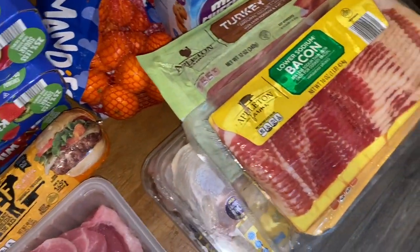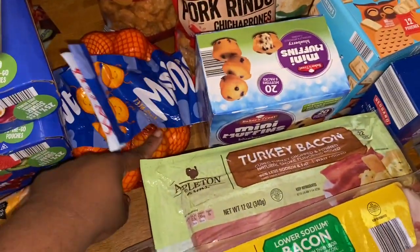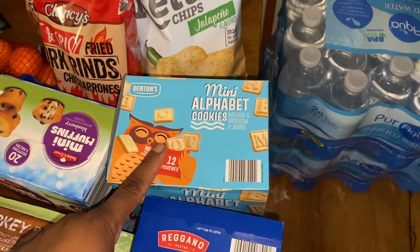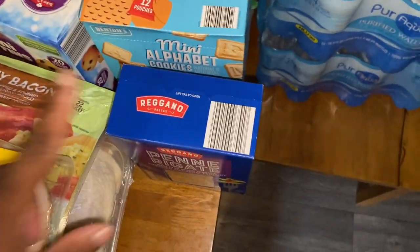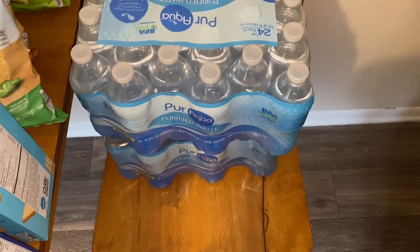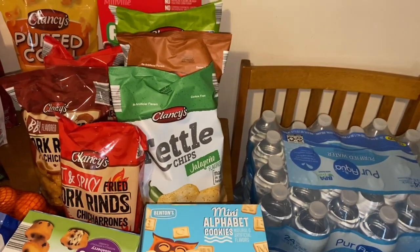I picked up some mandarin oranges — the three-pound bag. With the weather changing, that citrus is great for your immune system. I got Ariah one pack of blueberry muffins and one pack of the mini alphabet cookies. I picked up some penne pasta to make chicken and shrimp alfredo — I'm the only one in the house who likes it, so it'll be my lunches throughout the week. I also got two 24-packs of Aldi water; I really like it.